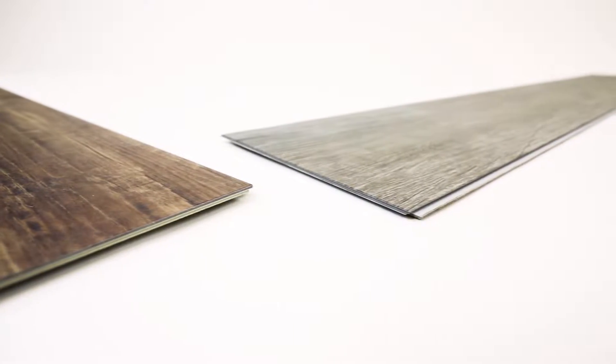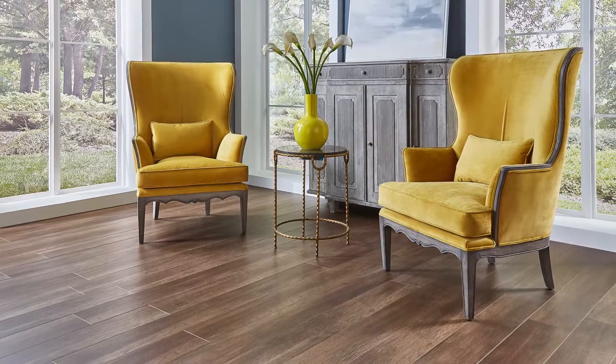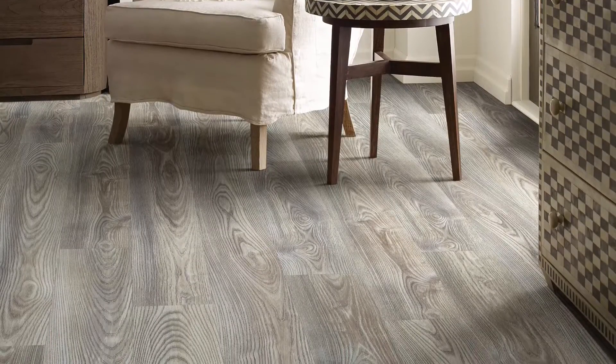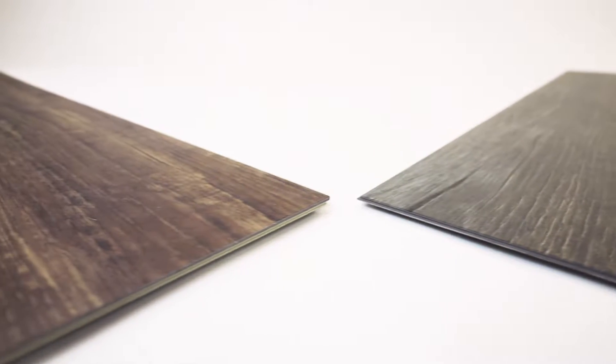SPC Rigid Core and WPC are both waterproof vinyl flooring options. So what's the difference, and why would you pick Rigid Core over WPC? We're going to break down the differences to help make your decision easier.